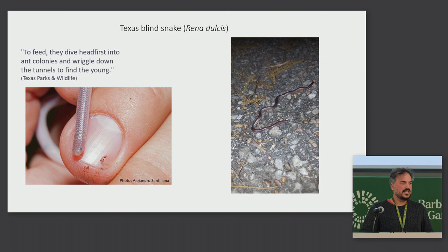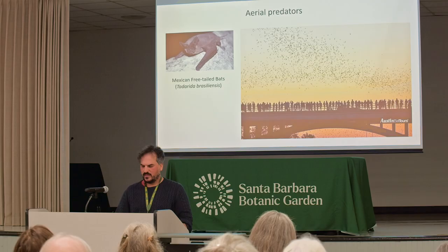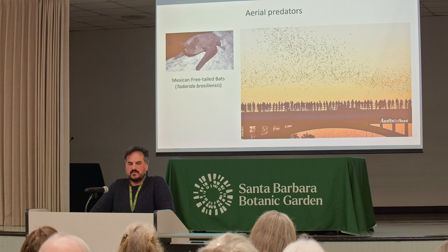This is a Texas blind snake — it's a snake that looks like an earthworm, and it also feeds on ants and termites. These would be traveling along foraging trails. To defend itself from ants, it covers itself in its own feces and other noxious chemicals. I didn't see that happen.